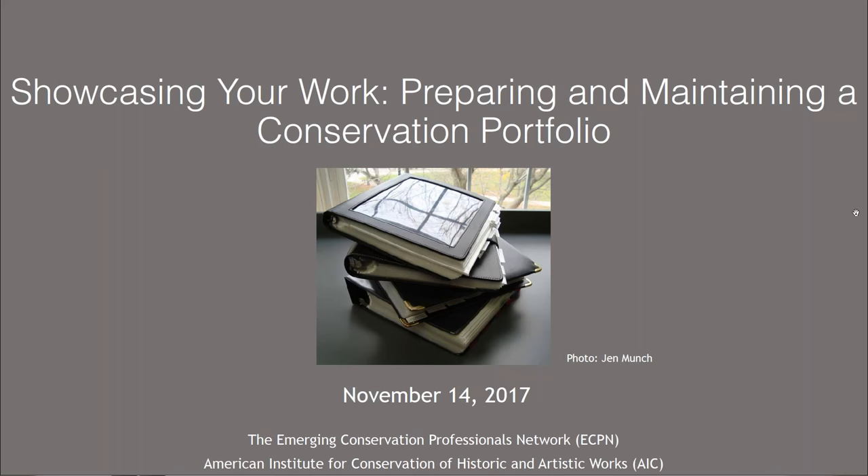Today you'll hear viewpoints on some aspects of a much larger topic. The conservation portfolio you compile may take different forms depending on your individual circumstances, including your level of work experience and education, your chosen specialty within the field, the country you work in, and the type of employer you have. The presentations today are not meant to prescribe a single specific template, but to provide tools to help you develop your own portfolio.